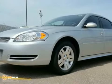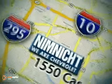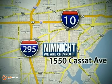Come take a look today. If we don't have the vehicle you're looking for, we'll find it for you. Call or stop in today. We're conveniently located at 1550 Cassett Avenue in Jacksonville, Florida.